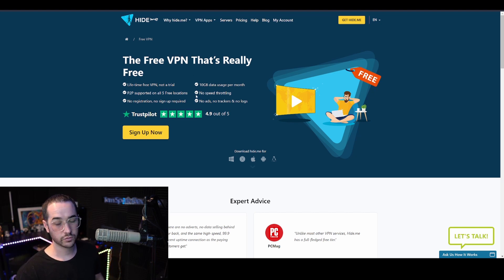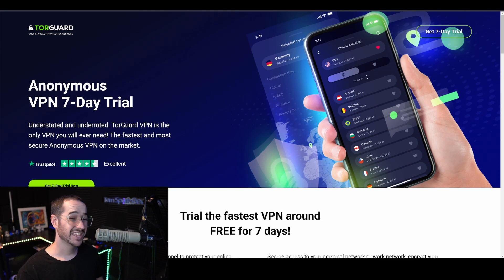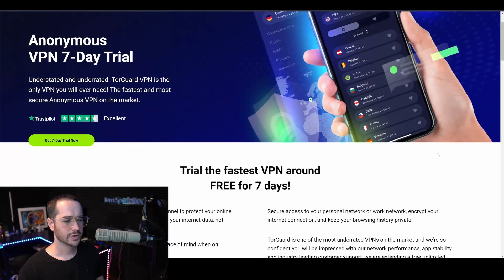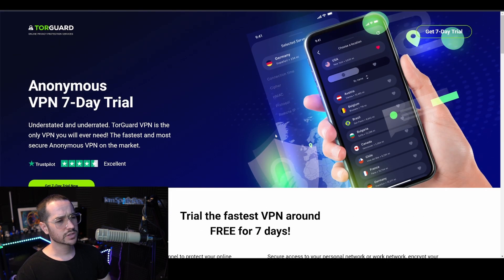If you're looking for a free VPN provider, click the link in the description below — it'll take you to the free plan and get you signed up. Next up, we're going to be talking about TorGuard. TorGuard is the highest-rated VPN on the channel, and it is now what I would consider a free VPN service. That said, there are some things to keep in mind — this is more of a trial. Hide.me gives you access for around a month completely free, but TorGuard is a little different because this is more of a seven-day trial.